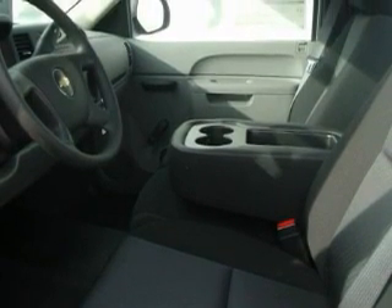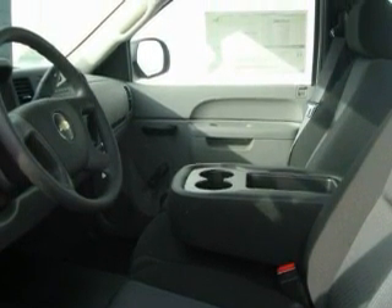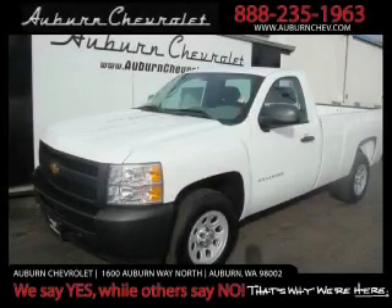And it's easy to see why this automobile is an excellent choice. Stop by today and test drive this truck for yourself.